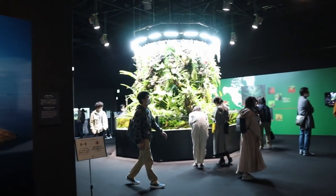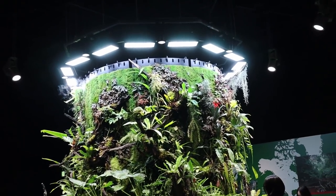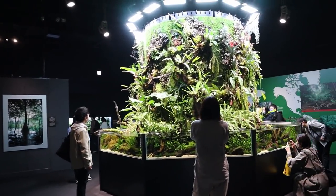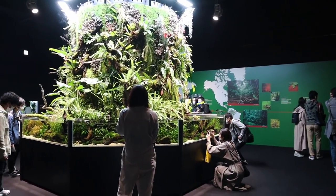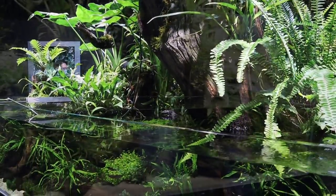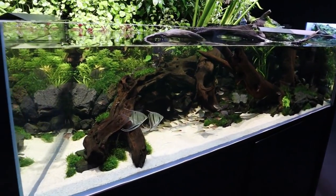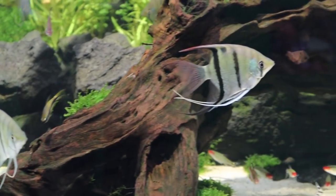Oh wow — take a look at that, that is awesome. At first when I saw this I thought it was just one large tank, but it turns out they're partitioned. This one has a log, and it's set up like an iwagumi. This looks kind of like a leopoldi — it could be a leopoldi angelfish.